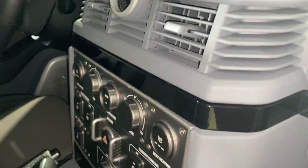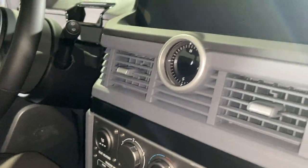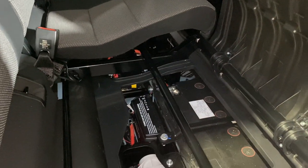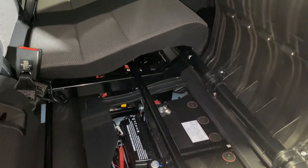Some internal storage. This is where the main fuse box and the auxiliary battery will sit.